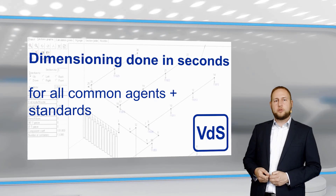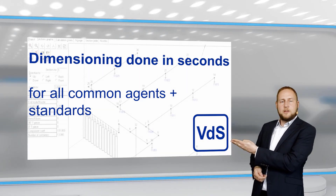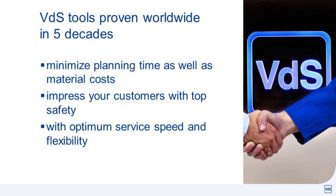Your quickest, safest and most flexible solution: doing the entire design of your system with a simple click of a button, using VDS tools proven for more than 5 decades.